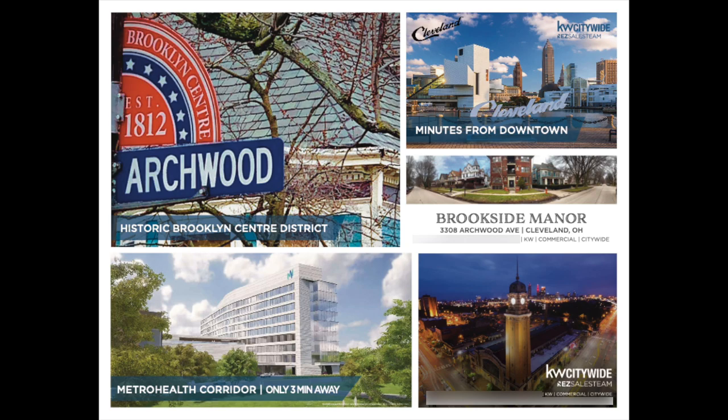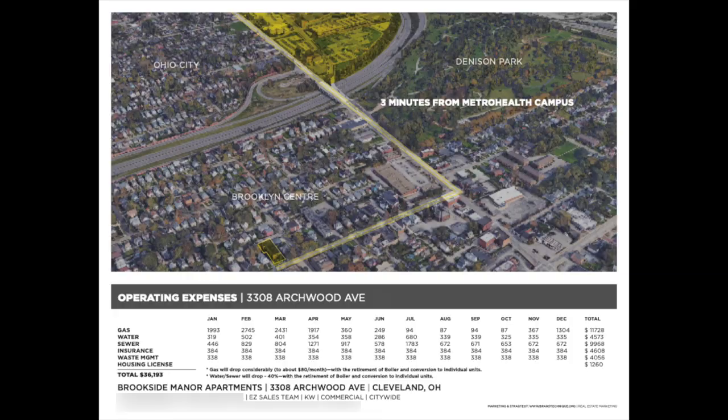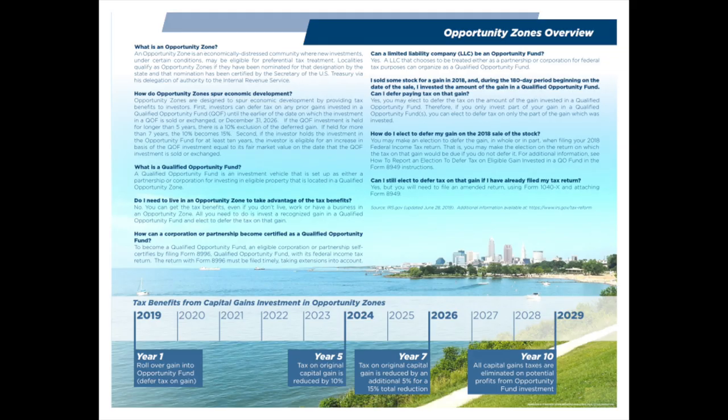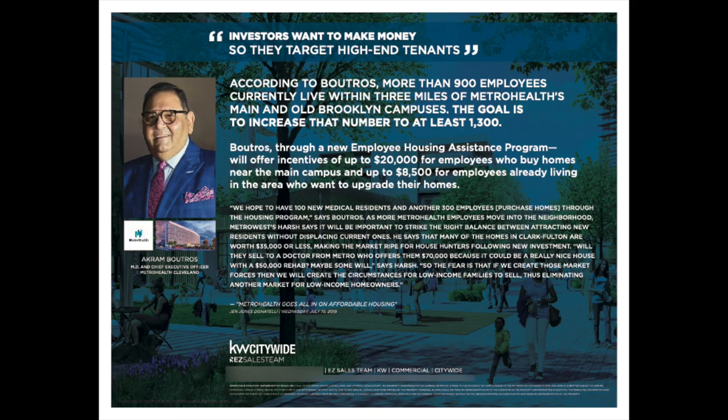Their proforma goes on to talk about the location, because the location is a really strong benefit to this particular property. You are literally right next door to the MetroHealth campus. They got a cool little graph showing you're three minutes away from the MetroHealth campus. And the cool thing about the MetroHealth campus is they are investing $1 billion. They talk about the West 25th MetroHealth Corridor projects and plans.